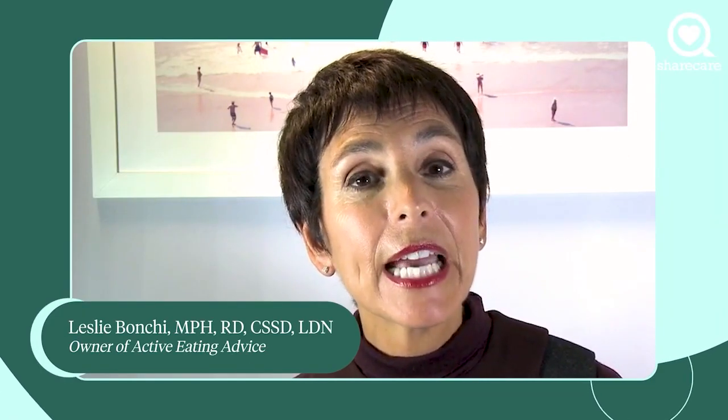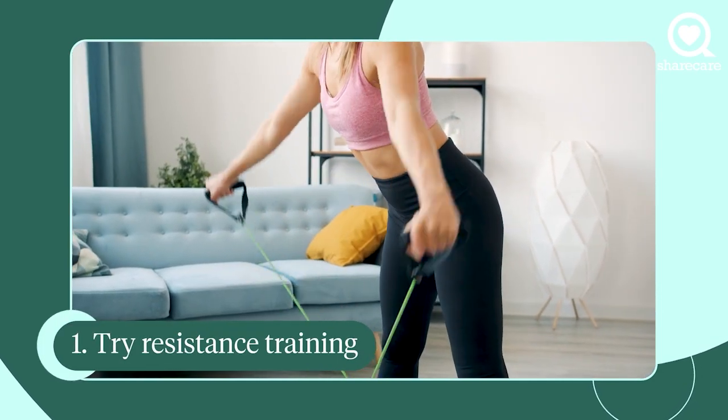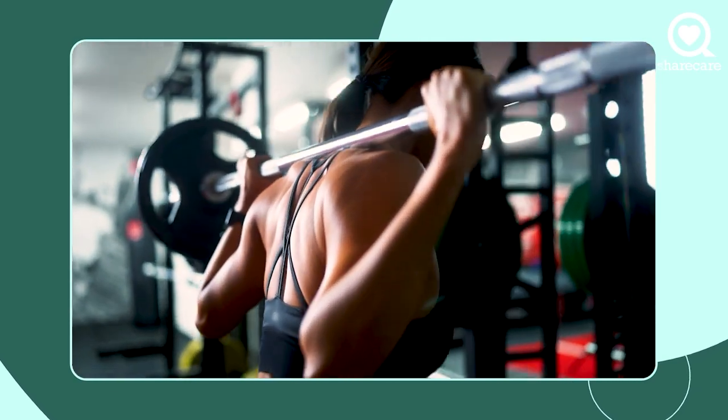What I mean by that is lifting a weight — you are resisting. That means whether you're using resistance bands or you're using free weights, you can sit to do this. It's a minimum of 10 minutes and you really have to work hard, so no flapping the arms up and down.